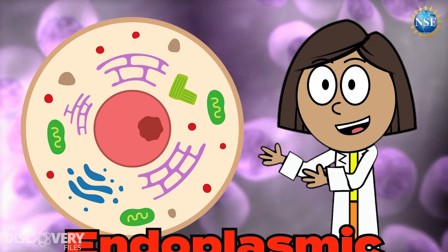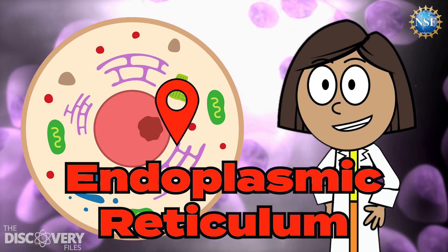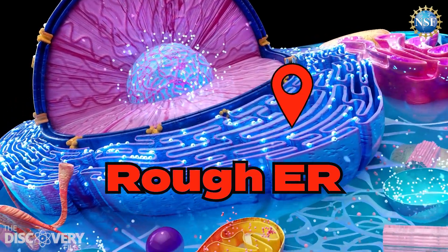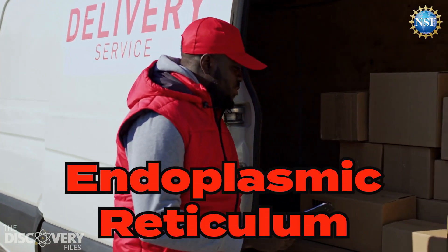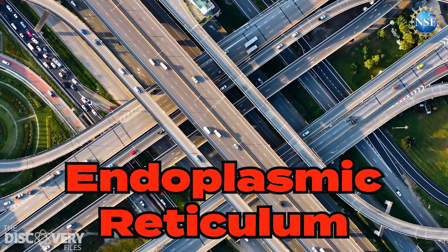This is the endoplasmic reticulum, or ER for short. There are two types: rough ER, which is covered in ribosomes, and smooth ER, which isn't. The ER helps make and move proteins and other materials around the cell, like a big map of roads.